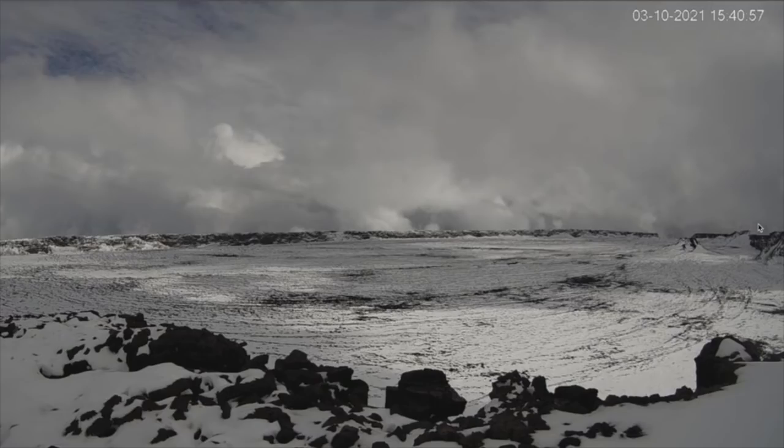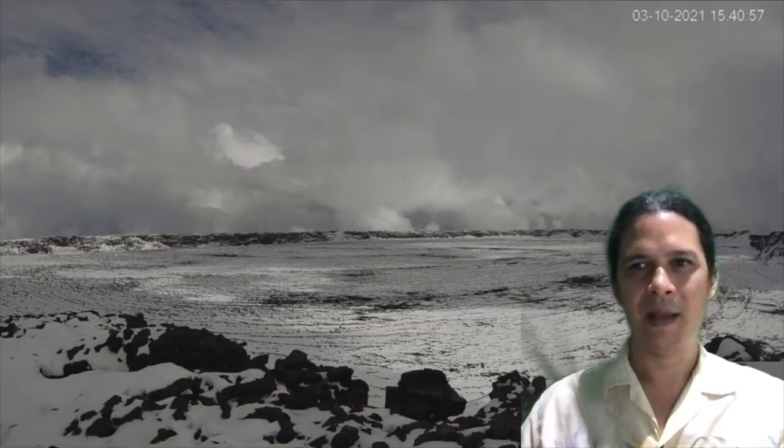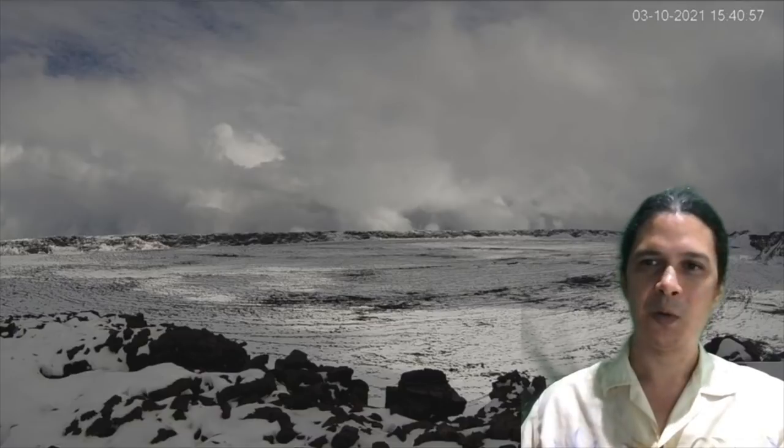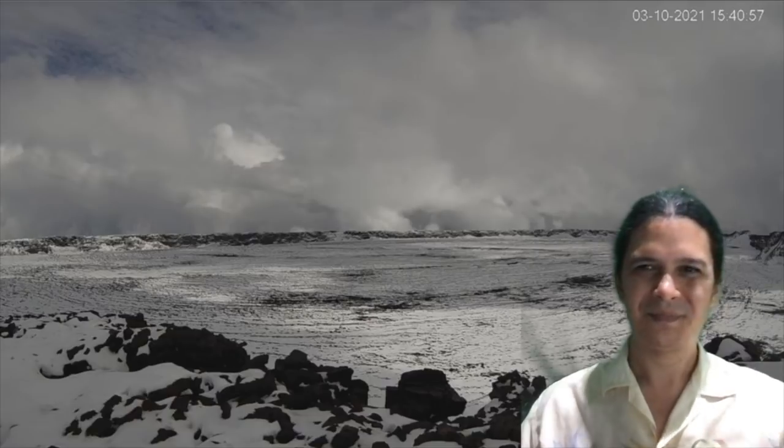Nothing to be alarmed about. All is quiet on Mauna Loa. We will come back if we see signs of earthquakes increasing, tilt increasing, and persisting. As of right now there is no significant change in Mauna Loa. Aloha everyone.